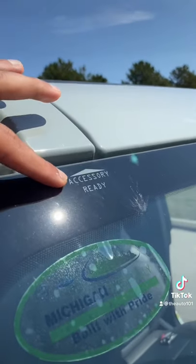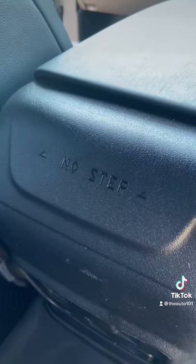You can take these out for some accessories — look, it tells you. And don't step on the center console, please.